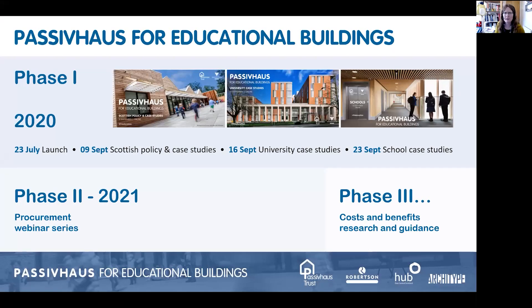This webinar is the third of six webinars, all related to schools, following on from the popularity of the Passive House Trust Educational Buildings Campaign last autumn. So we're in phase two here with this procurement webinar series. I'll go through the other remaining webinars at the end, and we've also got a workshop that should be really good - I'll give you the information again about that at the end.